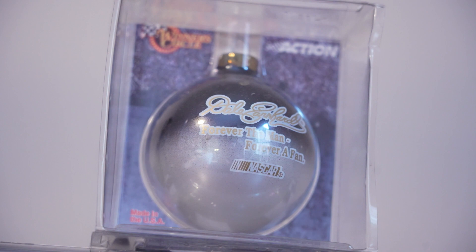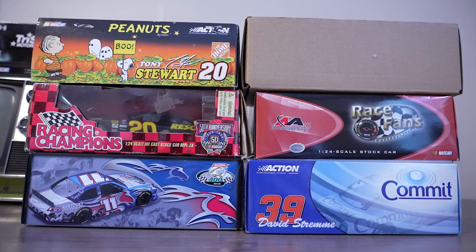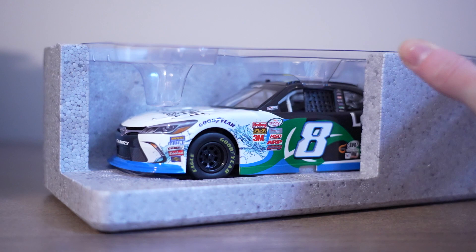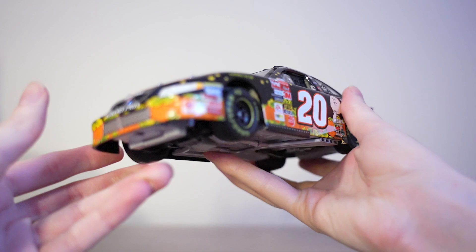At last we have reached the 1/24s. First up is a 2015 Leaf Filter scheme — this was actually gifted to me by one of my dad's coworkers. She knows that I love NASCAR and this scheme is gorgeous, so I was very appreciative. This is one of my favorite schemes of all time — it is the Tony Stewart 2002 number 20 Home Depot 'In Search of the Great Pumpkin' car. It's just gorgeous.